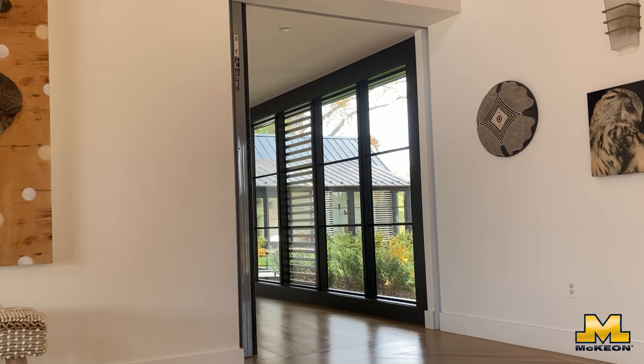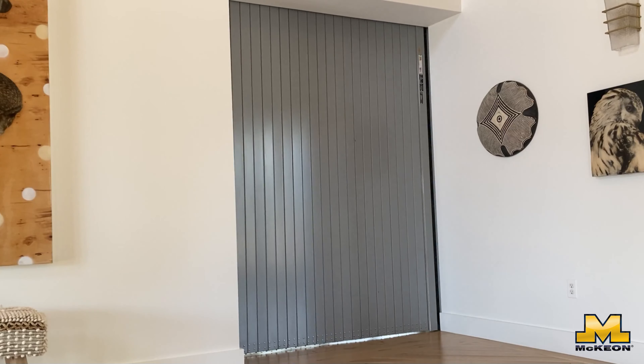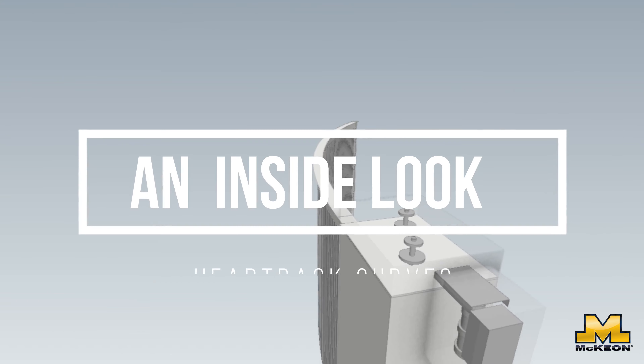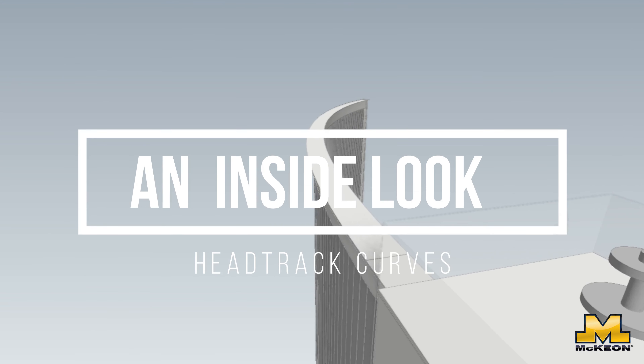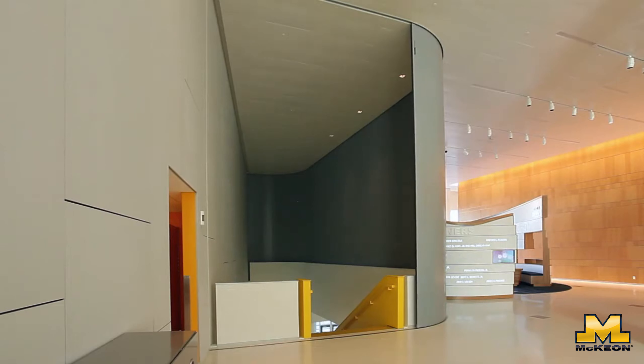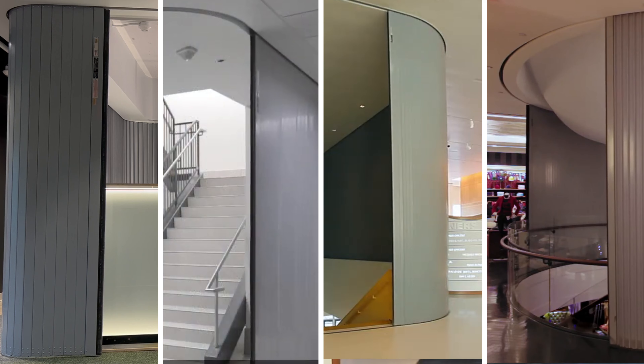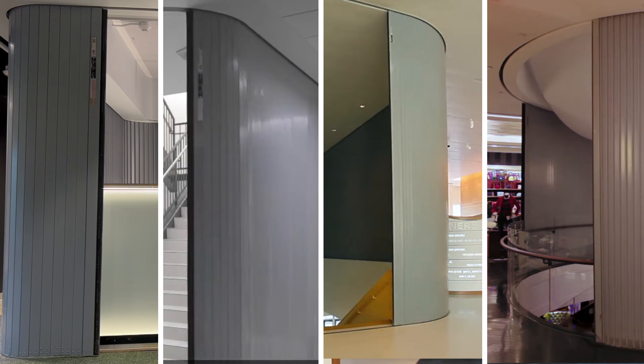Welcome back to our series on the Model S 4000. Today, we're uncovering one of the S 4000's neatest features: its ability to curve. Forget straight lines — the S 4000's head track can follow custom curves, giving designers the freedom to create fluid, open spaces without sacrificing fire and life safety.